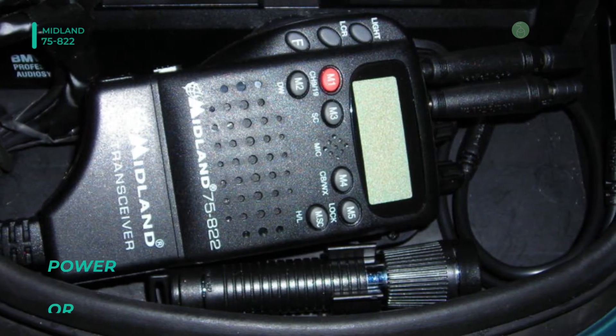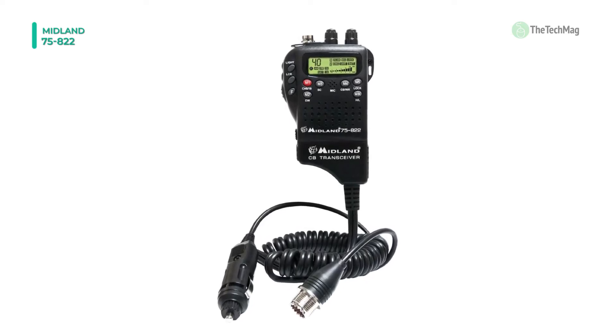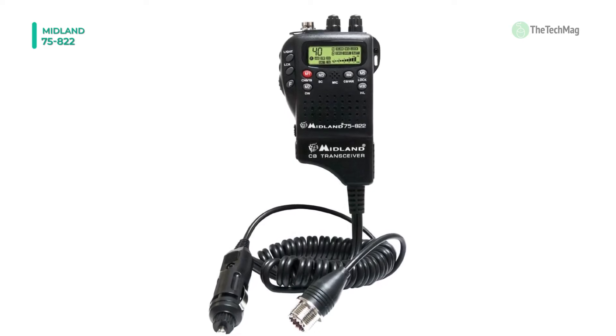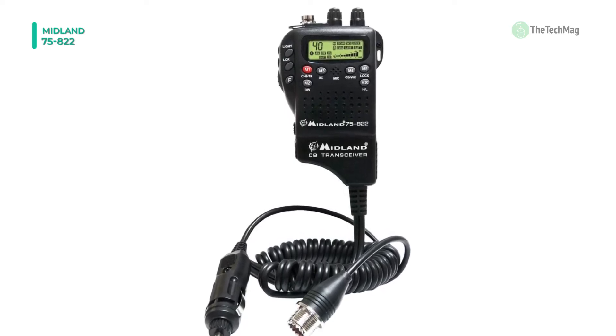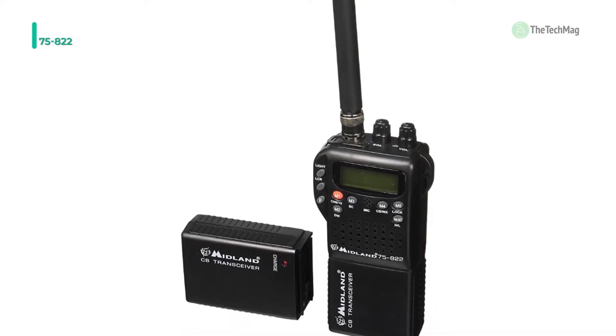You can power this unit with 6 AA batteries, complete with a battery life extender feature. It also boasts a large backlit multi-function LCD that's easy to read day or night.